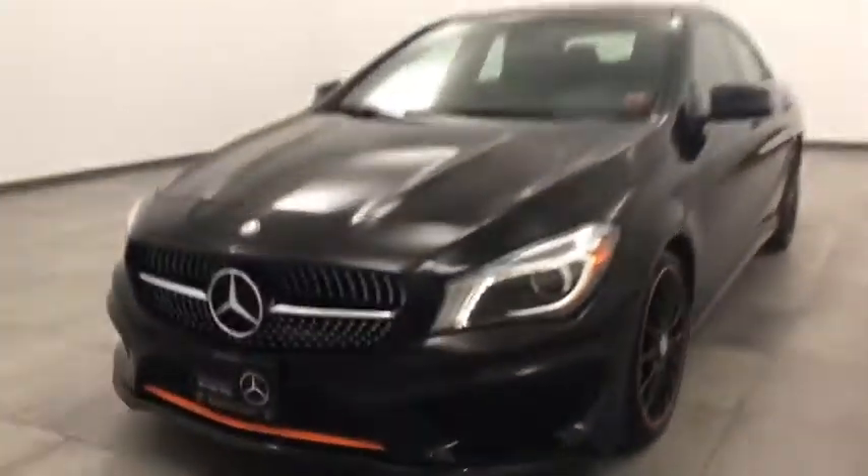AM-FM stereo radio, rear defrost, climate control, power door locks. This vehicle is Carfax certified one owner and qualifies for Carfax buyback guarantee.